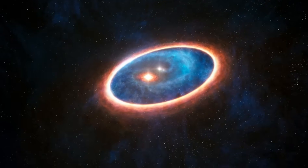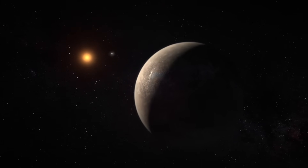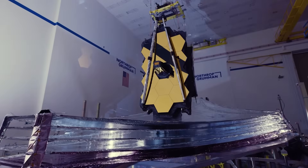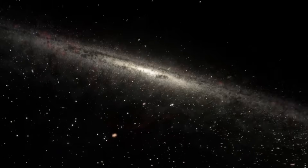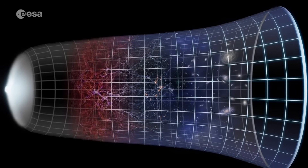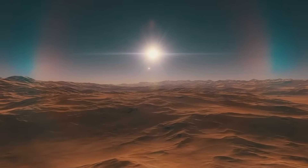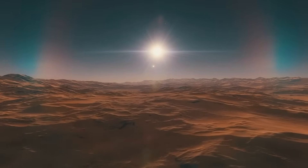Similar to Earth, its surface is rocky. Assuming it contains water as well, the next crucial question is: does it harbor life? Even though over 3,000 additional planets outside of our solar system have been found in recent years, the vast majority are located hundreds of light years away, making them extremely difficult to study.